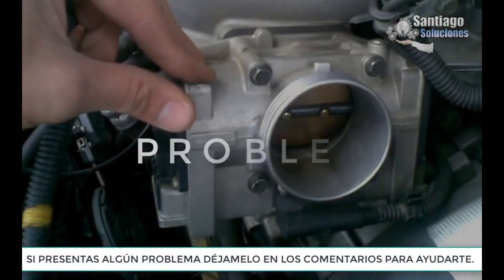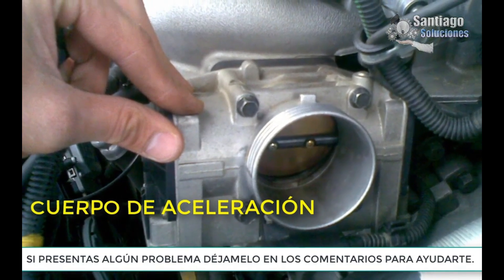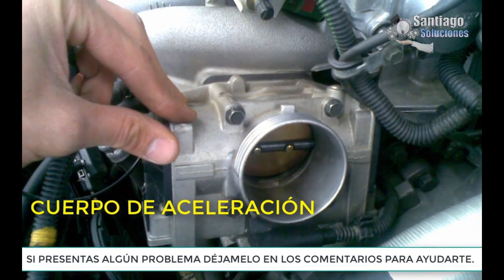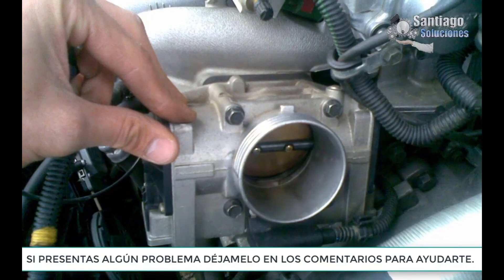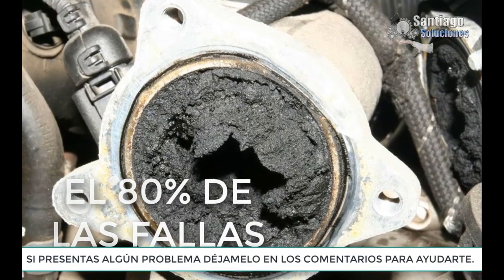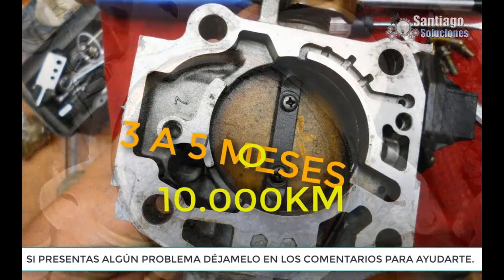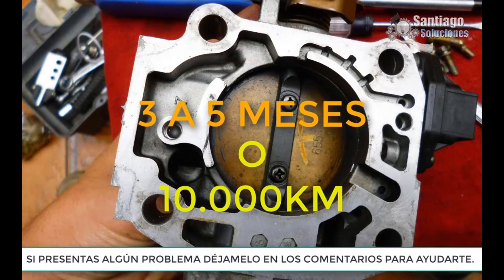Problem number one: the throttle body. It is one of the most common faults because it is usually easily clogged in the Aveo. I tell you that eighty percent of your problems will be found there. To avoid this problem, start cleaning it regularly every three to five months.